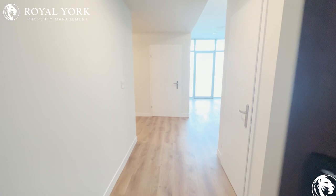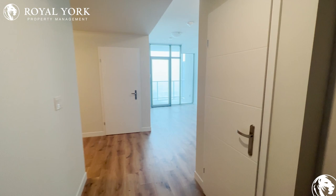Welcome to unit 3311 at 60 Frederick. This is a one bedroom plus den condo located in Kitchener, Ontario. Let's take a look inside.